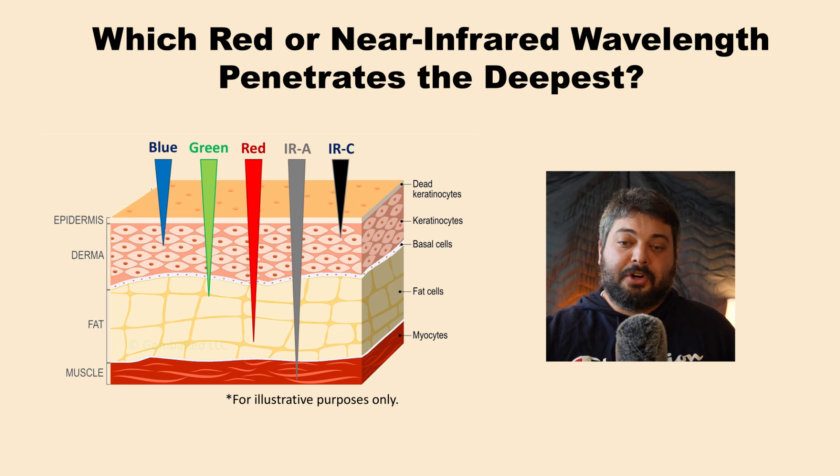Here you can see a crude illustration that as you get longer wavelengths — from blue to green to red to near infrared — you generally get deeper penetration. Then when you get to mid infrared and far infrared, you get less penetration due to water absorption.